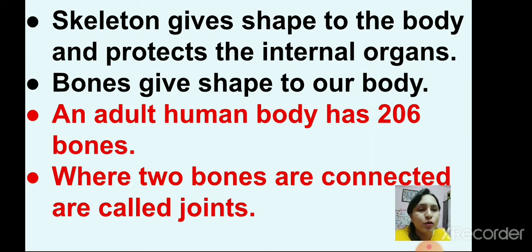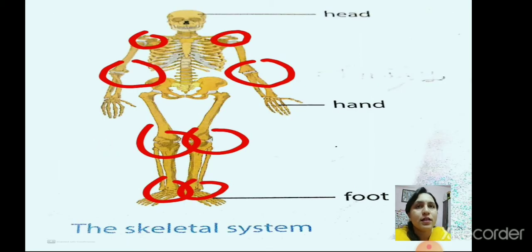Where two bones are connected, they are called joints. In this picture, can you see some red coloured circles? They are joints — where two bones are joined together.